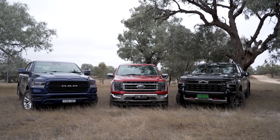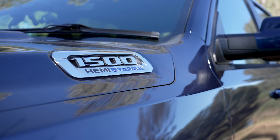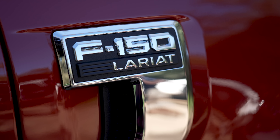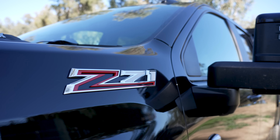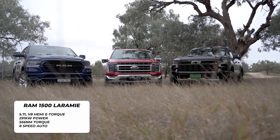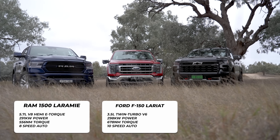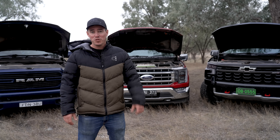The three 1500 series utes all have powerful petrol motors with no diesel variation. The Ram 1500 is powered by the 5.7-litre Hemi V8 matched to an eight-speed auto. The F-150 has the twin-turbo V6 at 3.5 litres matched to a 10-speed auto. The Chevy has the 6.2-litre V8 also with a 10-speed auto. Power outputs are: Ram 291kW, Ford 298kW, and the most powerful is the Chevy at 313kW — all very similar on paper, but a different story behind the wheel.